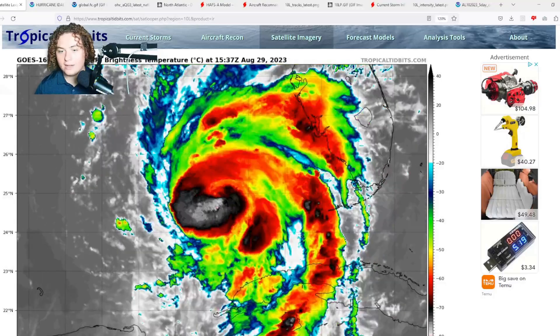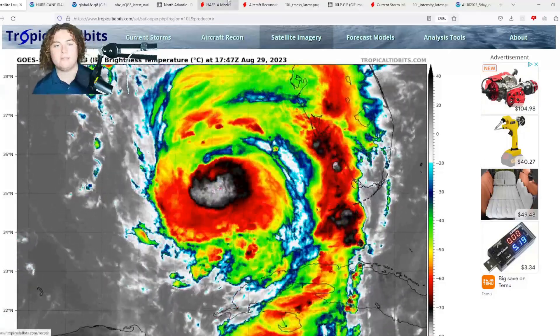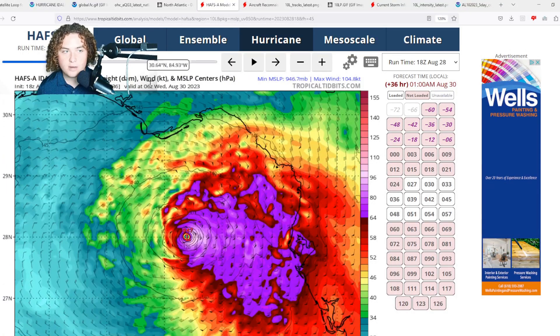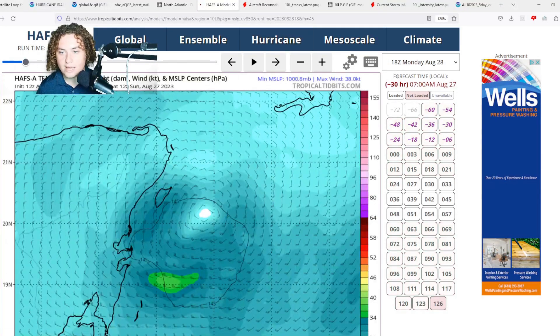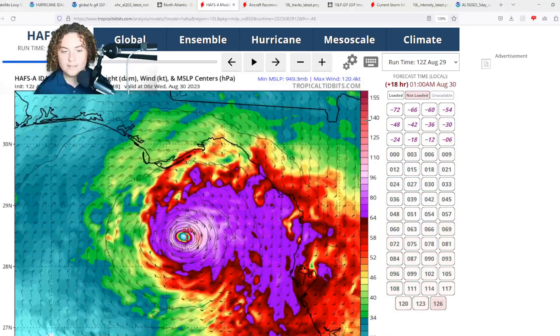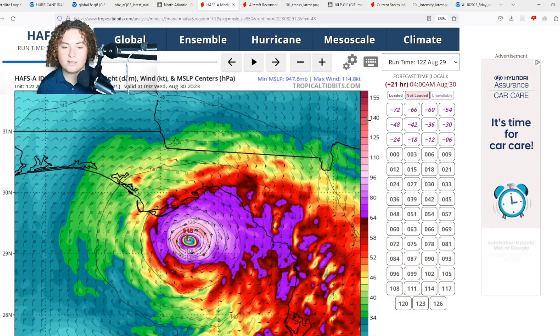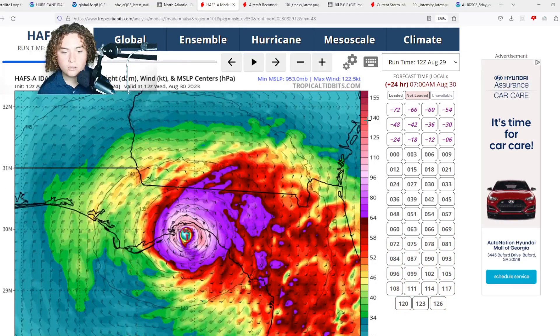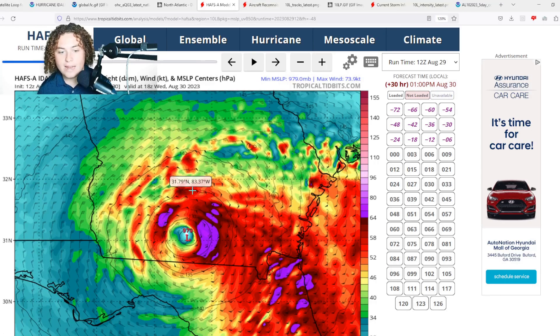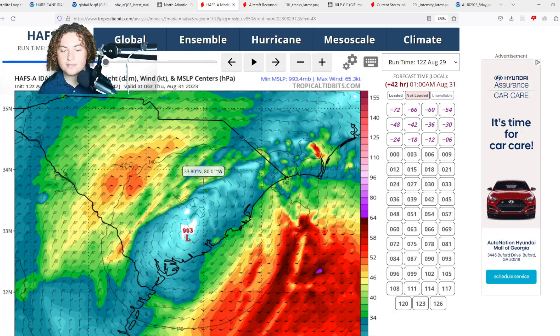Here's what the HAFSA model is showing on its 12Z run: this thing continues to rapidly intensify and makes landfall as around a high-940s to low-950-millibar system in the Big Bend area. It then moves through Tallahassee and into southern Georgia.